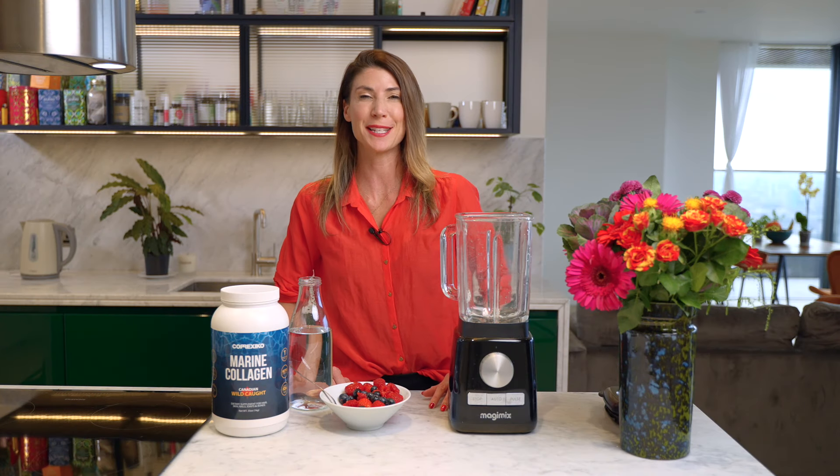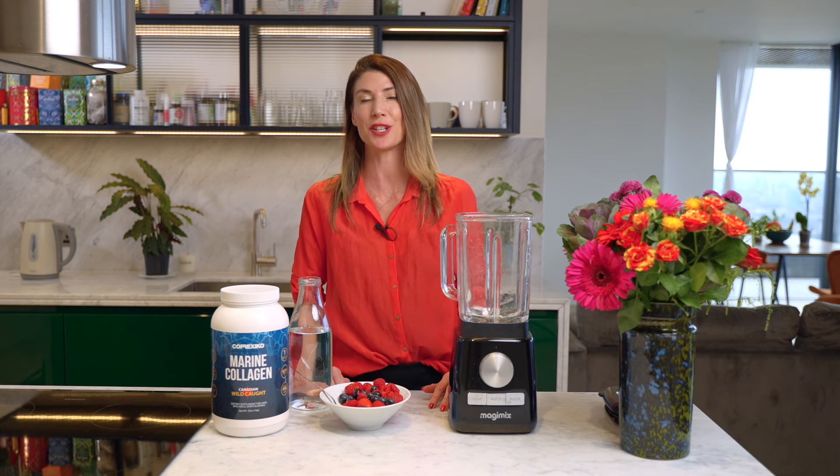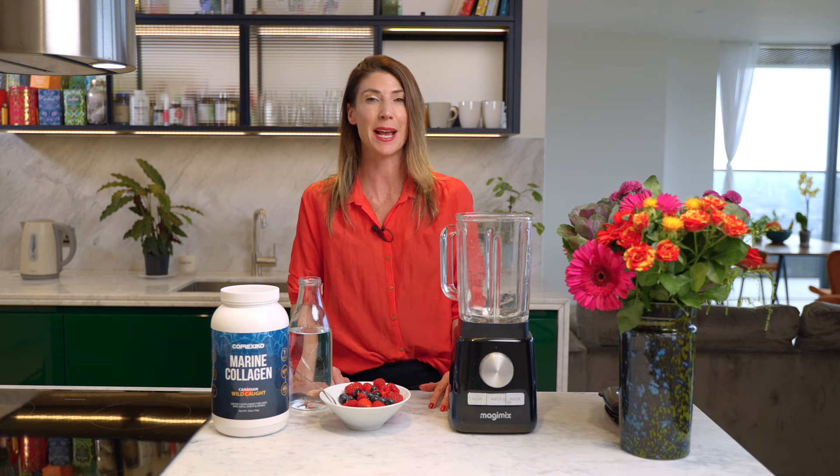Hi, I'm Charlotte and I'm a well-being consultant for Corexico, and I'm going to show you one of the most delicious ways to get collagen in your diet — and that's making a berry smoothie.